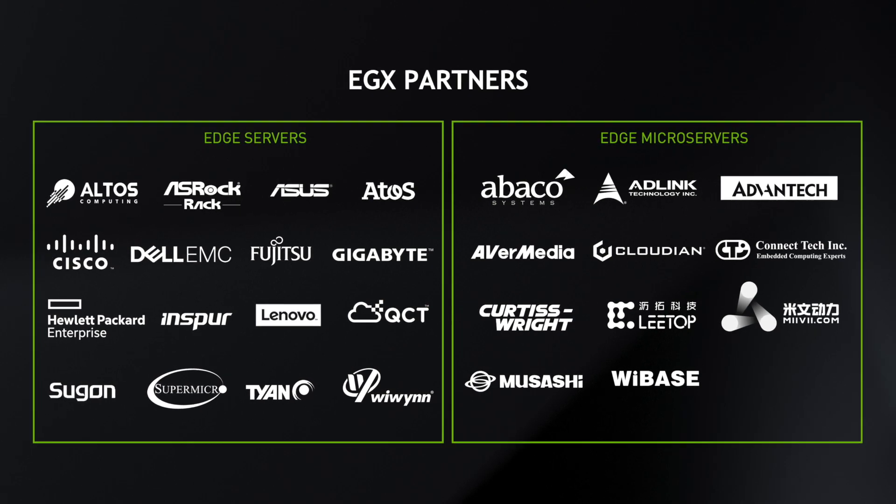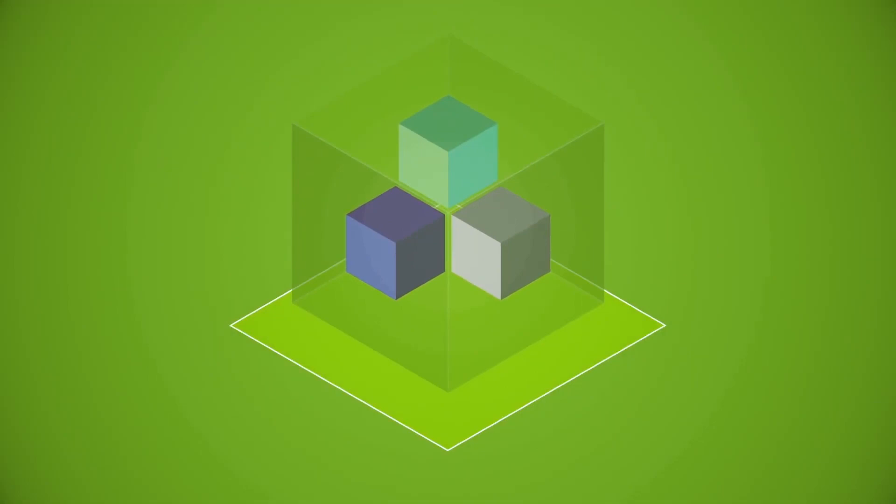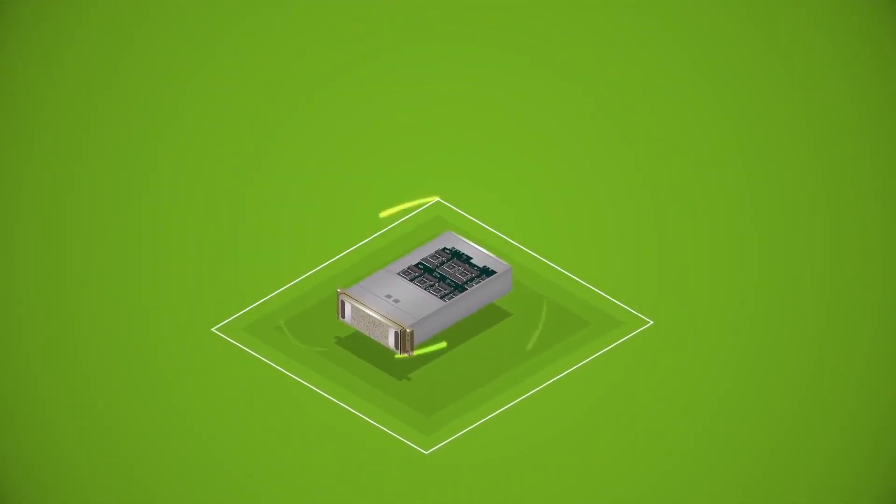We also announced a whole new range of servers from over 25 different server and IoT system makers. In order to ensure that all of NVIDIA's AI computing platform is optimized for these servers, we announced an expansion to our NGC-ready program. NGC is NVIDIA's hub for GPU-accelerated software, and an NGC-ready certification ensures that all of our software can run on these servers and can run well.